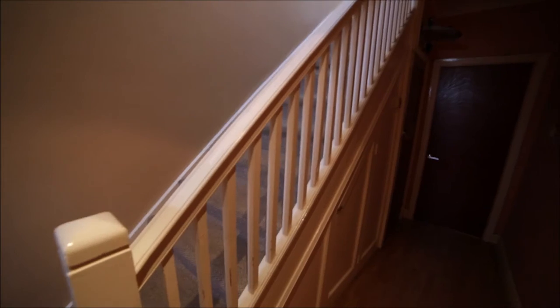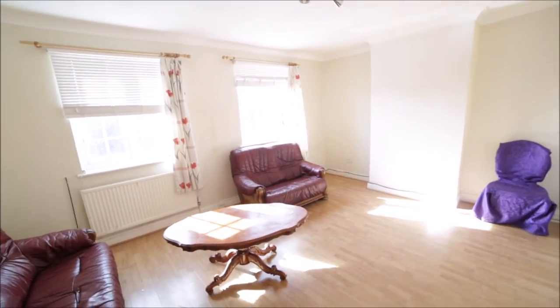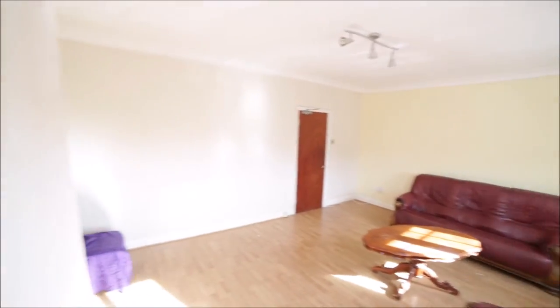We are back to the corridor. Here's the storage room and here's the living room. The living room is very spacious as you can see, with two windows facing the street. We have a wooden floor here, two sofas, a table, and a coffee table. And that's the view of the living room from the other side.